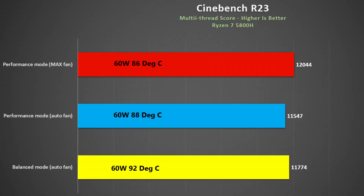With this 70Wh battery, expect between 4 to 5 hours of battery life. The 5800H is an 8-core 16-thread chip that is still fairly capable. In Cinebench R23, it runs at 60W in both balanced and performance modes, with an auto fan CPU temperature of about 90 degrees.